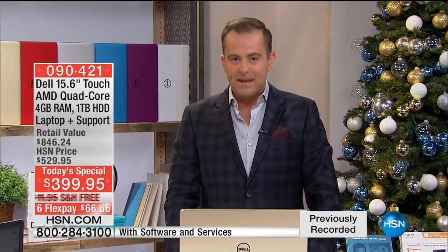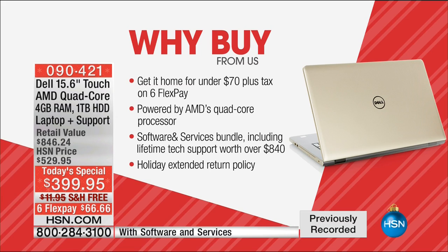Let me talk to you about why you should buy from us on this Cyber Monday. You can get it home for under $70 plus tax — that's on six FlexPay, the maximum we offer. It is powered by AMD's quad-core, and we're going to send you even more because that's what we do at HSN.